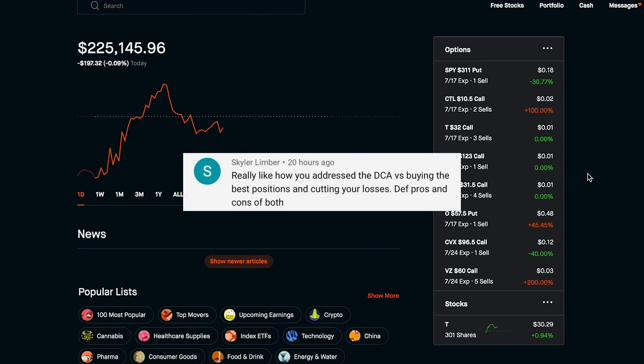The last one today is from Skylar: 'Really like how you address the dollar cost average versus buying the best positions and cutting your losses — definitely pros and cons to both.' I want to highlight this because it was so cool when I was asking you guys for advice on my Foot Locker stock dilemma — you guys gave great perspectives on both sides. Some of you agreed with me and some said cut your losses and move on. It's so cool to be part of a community with you guys. With investing and finance there are so many different vehicles to get you where you want to go — there's not just one path. I've learned so much and thank you all so much for your insight.